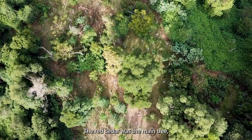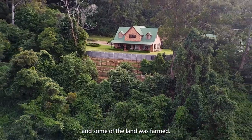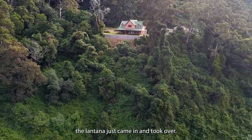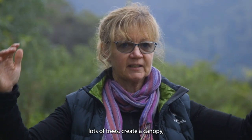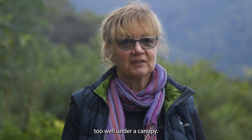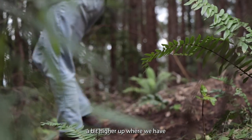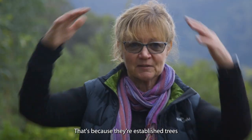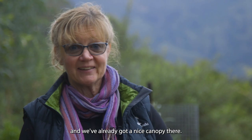The red cedar was the main tree and they were logged here, and some of the land was farmed. When that was abandoned the lantana just came in and took over, so our idea is to plant lots of trees and create a canopy because lantana doesn't grow too well under a canopy. There's a section of our property a bit higher up where we have the turpentine forest, and under it there's very little lantana growing — it's because they're established trees and we've already got a nice canopy there.